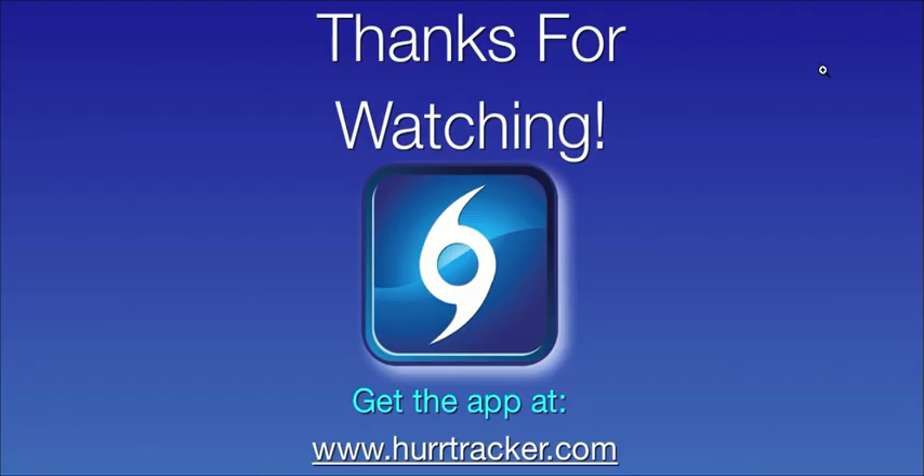Thank you so much for tuning in today and watching our Hurricane Tracker app video update. If you don't have the Hurricane Tracker app and you would like access to all this information, please take a look at the details at www.hurricanetracker.com. Thanks so much for tuning in. We'll be back with another video update likely tomorrow afternoon. Thanks for watching. Have a great day.